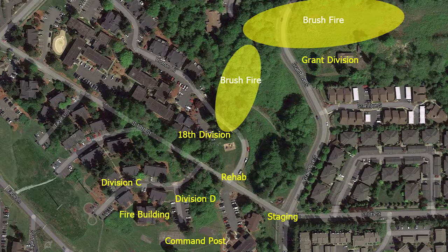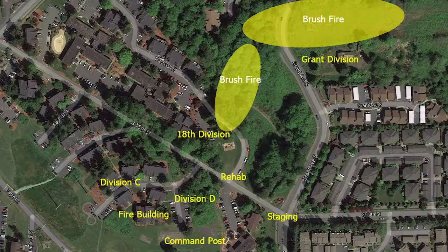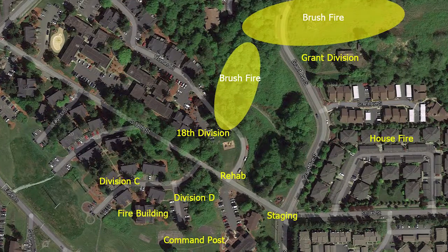To give you perspective on layout: Charlie and Delta divisions were the two main divisions fighting the fire and protecting exposures. The command post was located on Grant Avenue and South 18th Street, with staging at the intersection of Grant and 18th. You can see where the 18th Division and 8th Branch were created to protect the neighborhood. Brush fires spread along the Bonneville Power right-of-ways, jumping over 18th then over Grant. We had three rehab areas during the incident.